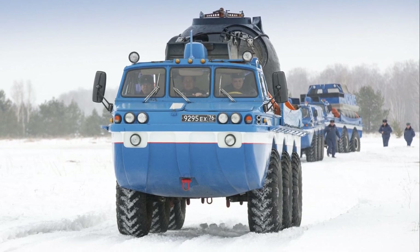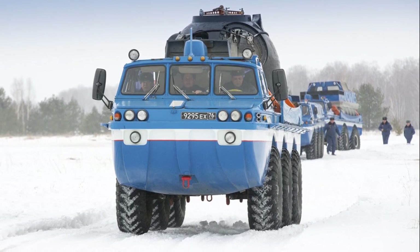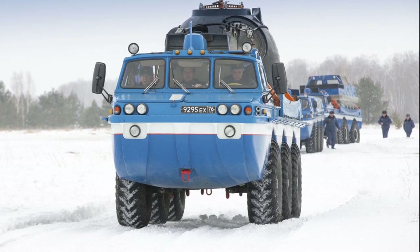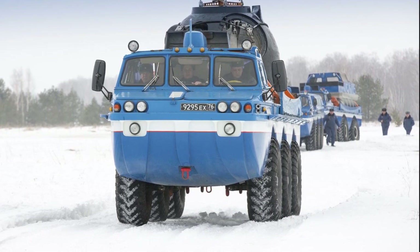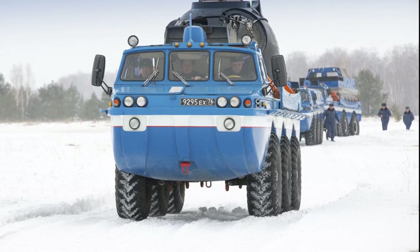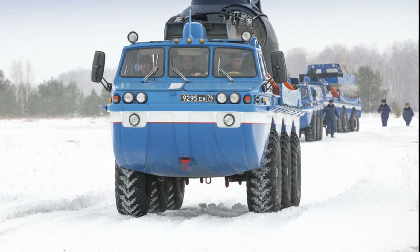The Bluebird is equipped with an eight-cylinder gasoline engine with a displacement of six liters and a power output of 150 horsepower. The motor is located behind the driver's cab. The maximum speed on the highway is 75 km/h.